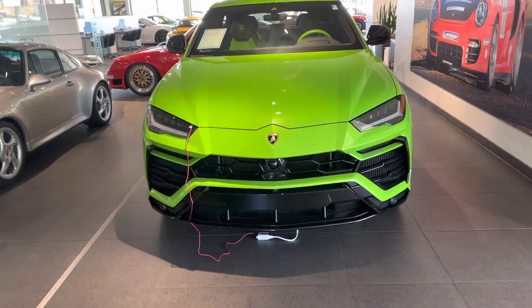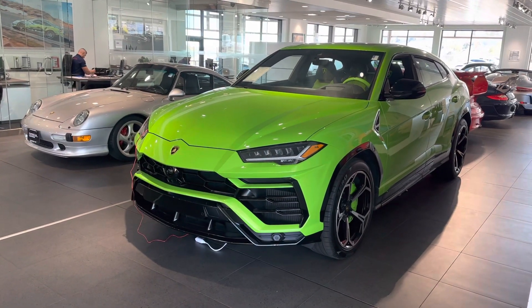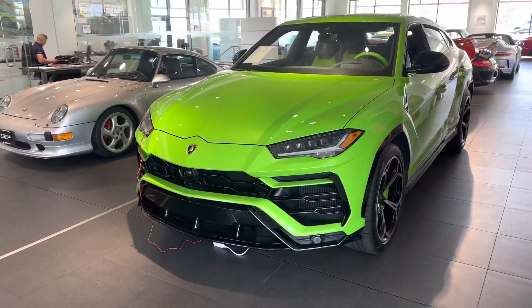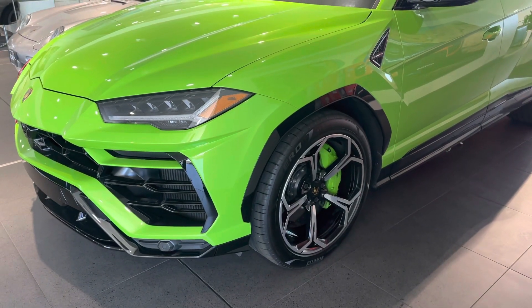We've got it hooked up to a battery tender to keep everything fresh. Looking around the car, she's in nice shape as you'd expect of a car with about 1,600 miles. Adaptive cruise control up front so you can set the speed and forget about it — if somebody gets in front of you, you will slow down. Beautiful wheels show off those green brake calipers.